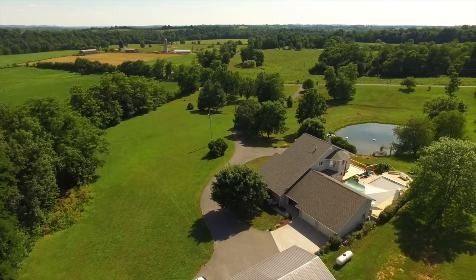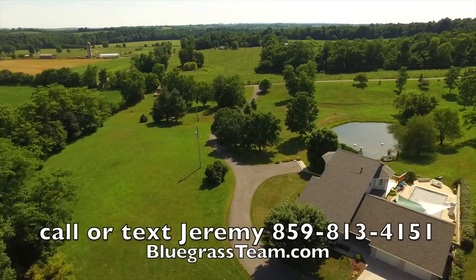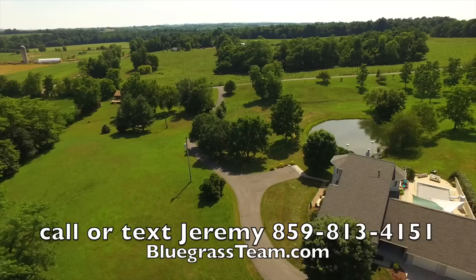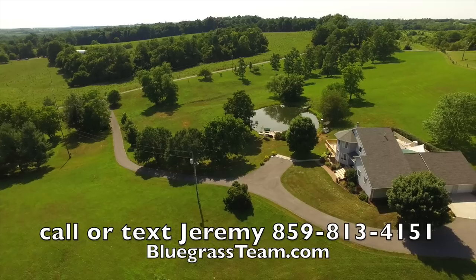I'm going to show you everything — we're going to go inside. If this property is perfect for you, fantastic. Call the number right here, give Jeremy a call. He'd be glad to hear from you. You can even text him because he is Y2K, and that's like really cool.